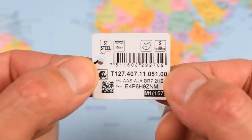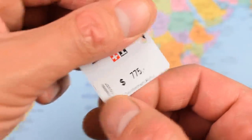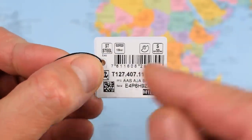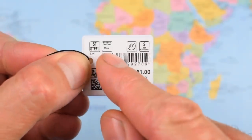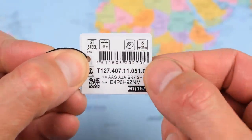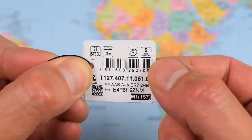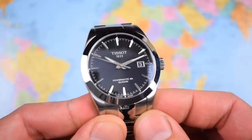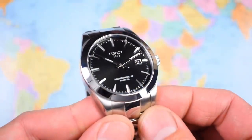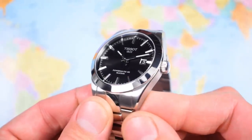As with all Swatch Group products, you get a nice little hang tag with the original RRP of $775 — about $200 more than the Joma Shop price — with a bit of an indicator of the spec sheet: stainless steel, 100 meters of water resistance, the rotor designating an automatic, and sapphire with anti-reflective undercoating. Overall, I think you're getting a well-made, well-specced watch from a very well-regarded Swiss brand.